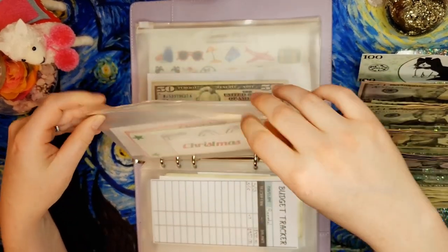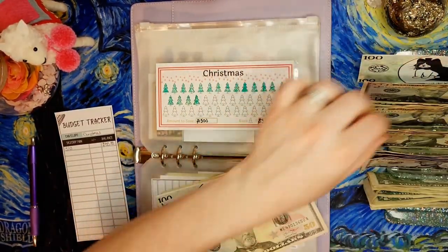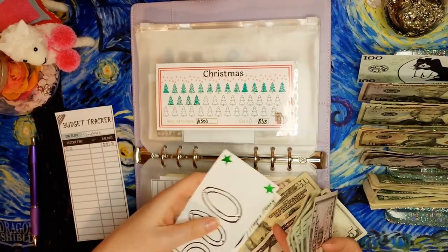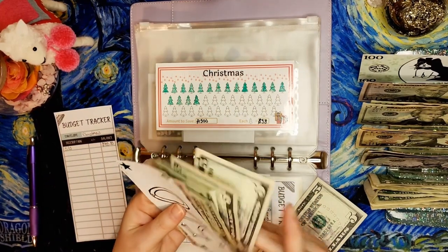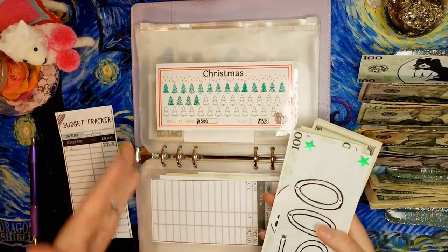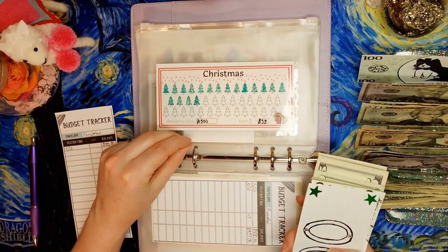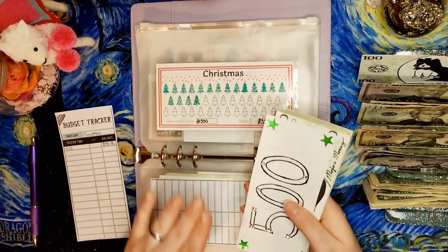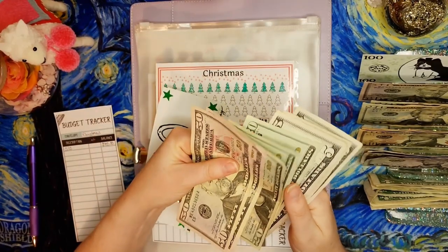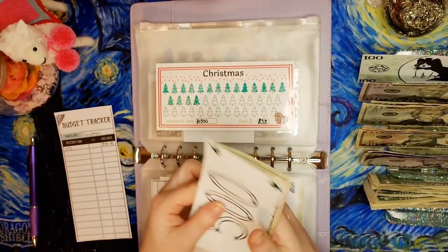Moving along, we've got the Christmas fund getting its usual $75. If there's any envelope I've stuffed the most aggressively this year, it's definitely been Christmas because it's time-sensitive — Christmas comes every year, so let's plan. After adding $75 and counting, we now have $775 in the Christmas fund. I'll send some of that to the bank when I do my bill exchange soon.